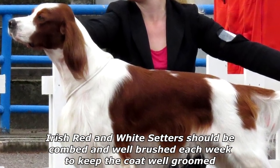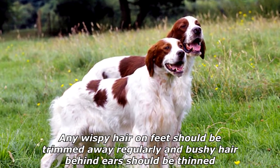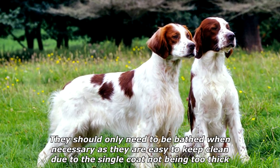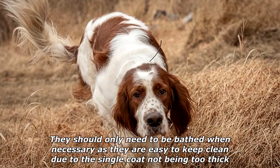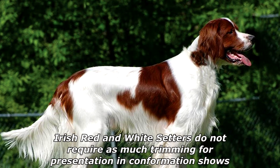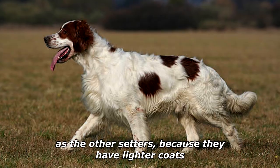Irish Red and White Setters should be combed and well brushed each week to keep the coat well groomed. Any wispy hair on feet should be trimmed away regularly, and bushy hair behind the ears should be thinned. They should only need to be bathed when necessary, as they are easy to keep clean due to the single coat not being too thick. They do not require as much trimming for presentation and confirmation shows as the other setters, because they have lighter coats.